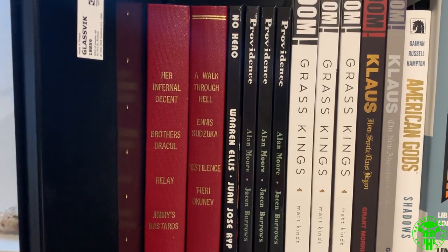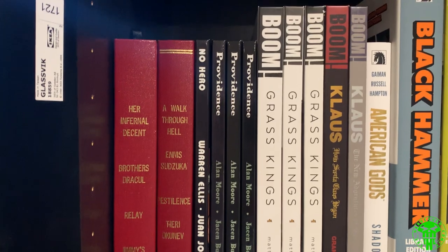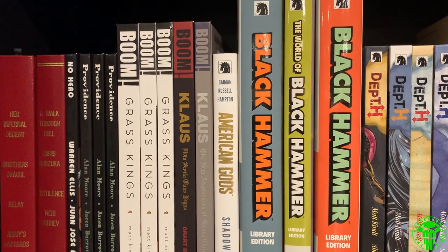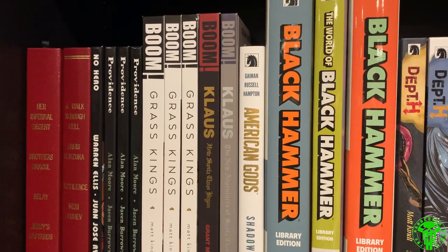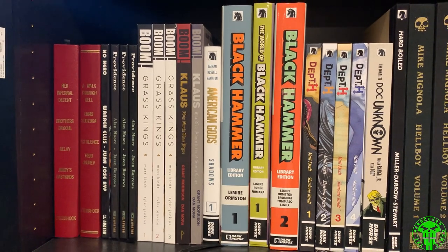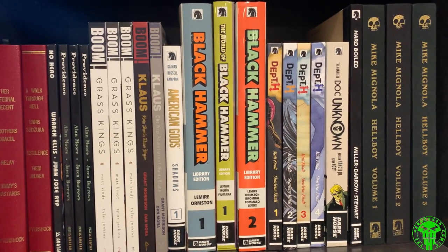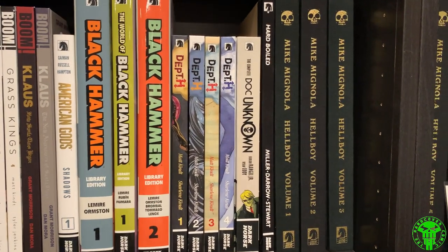I did something a little different: I started off with publishers in order, so we're starting with AfterShock, followed by Avatar, and then into Boom. Within the publishers themselves I went alphabetical, and within alphabetical — when talking about things like DC and Marvel — I went in chronological order. For now we're talking about non-Big Two books, so format doesn't matter. Before, I had it based on format and size, with book size decreasing toward the bottom right corner, but things are different now.